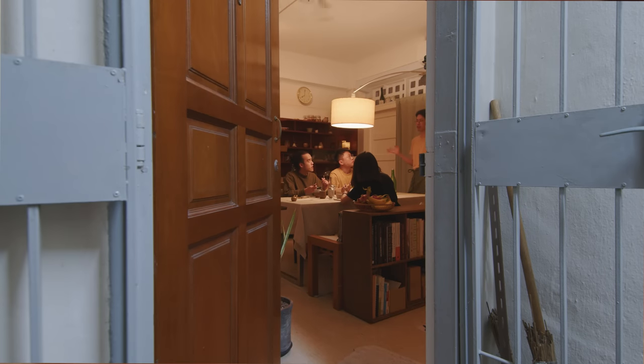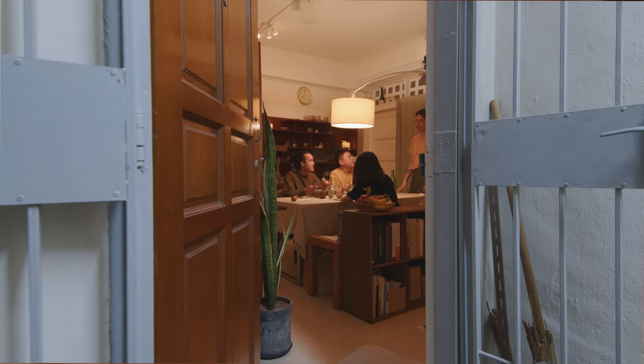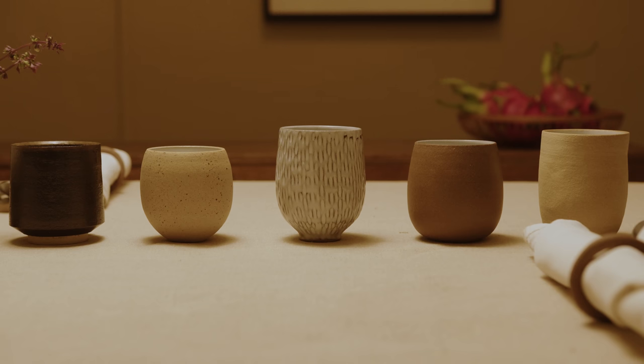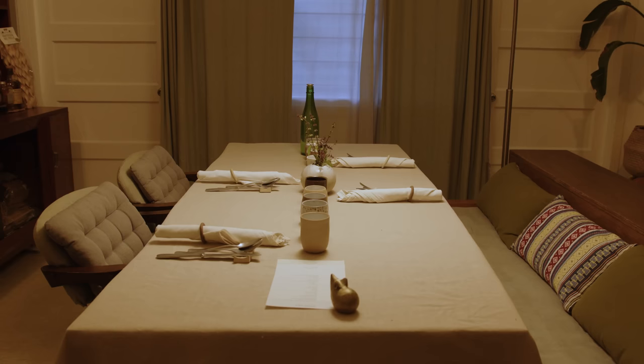We started Portus Table because we want to showcase our ceramic work during the private dining sessions. We use tableware that is handmade by ourselves. I think that's a very important experience for the guests because very rarely do you get dinnerware made by the same cook who cooked for you. That's the experience we want to create.